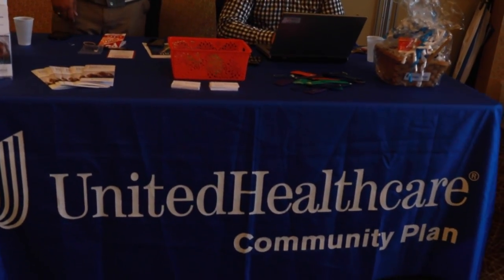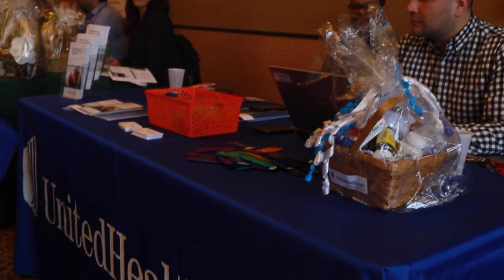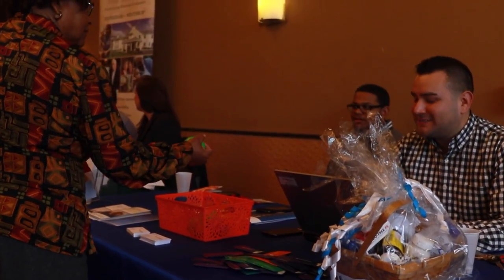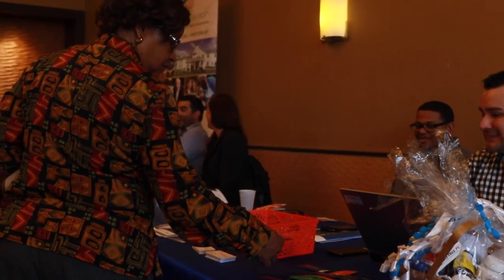I'm Rod Pave with UnitedHealthcare. Our plan is the Senior Care Options Plan. We have a contract with the state of Massachusetts as well as the federal government — MassHealth and Medicare — to provide additional benefits to seniors over the age of 65 with MassHealth Standard. It's a no-cost program. We provide additional coverage such as complete prescription coverage, glasses, hearing aids, transportation, and full dental.